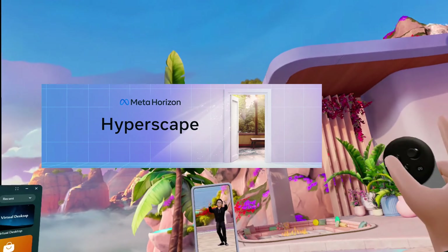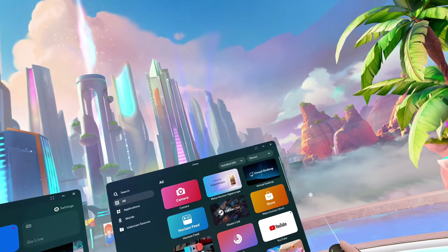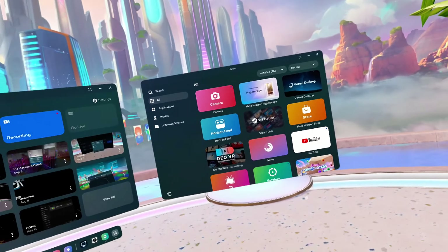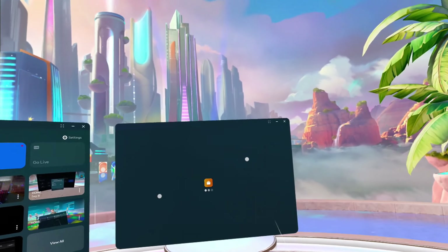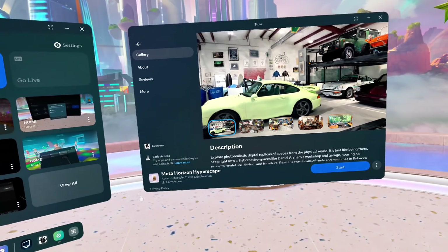Hello all, it's me SpriteVR. Today, Meta Horizon just released Hyperscape, which is the most photorealistic VR game ever made. I think. At least that's how they advertised it — the most photorealistic game.